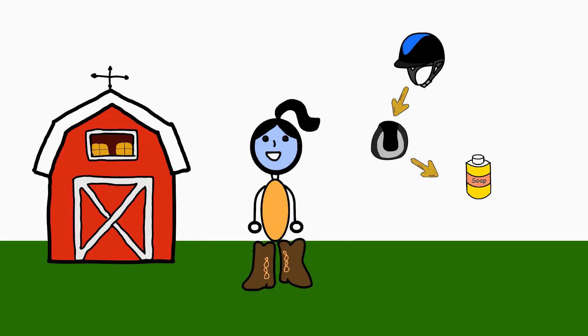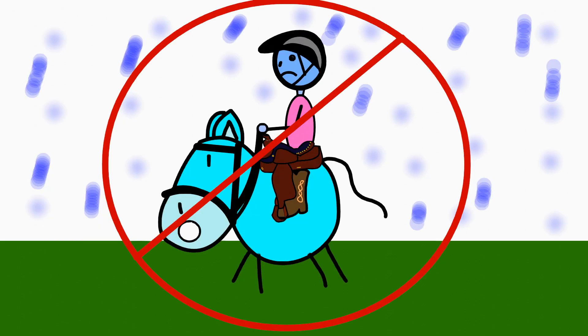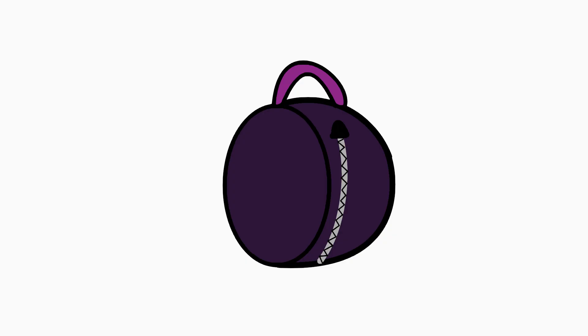Try to clean the removable liners inside of it as often as you can, and do not get your helmet too wet. Invest in a helmet bag or backpack to protect the helmet from any drops or dings that may happen as you move it around.